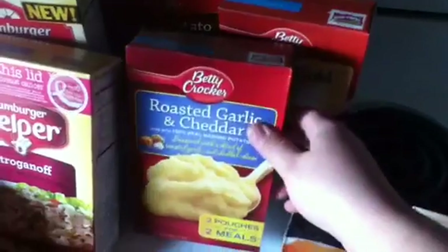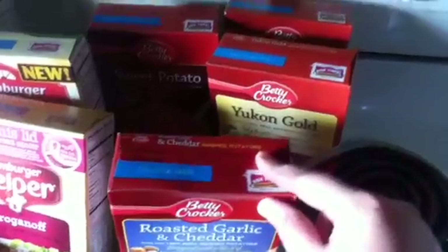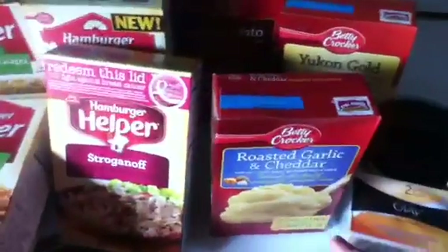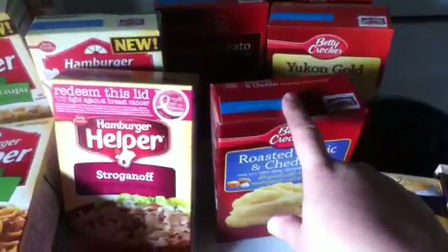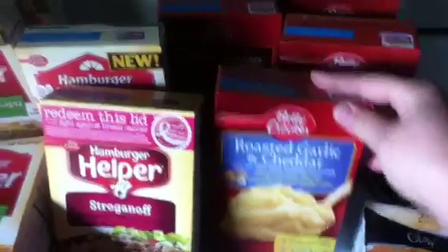Then I got the Betty Crocker roasted garlic and cheddar mashed potatoes. These were on $10 for $10, and we had the $0.50 off of two coupon, so these were $0.75 a piece. I'm going to do this deal at Kroger's also because there's a good Catalina deal going on. I got the roasted garlic and cheddar, the sweet potato kind — never had that before — and just the regular Yukon Gold.